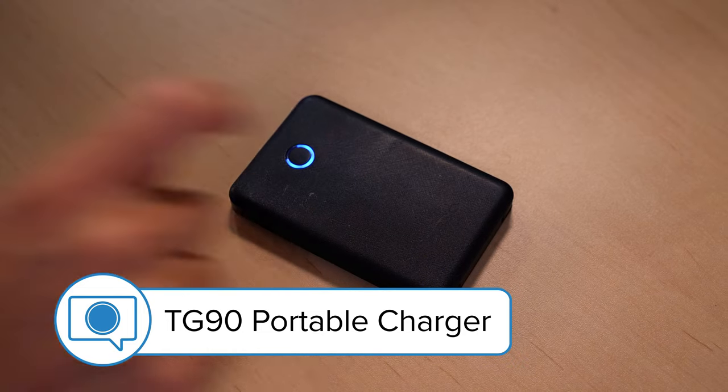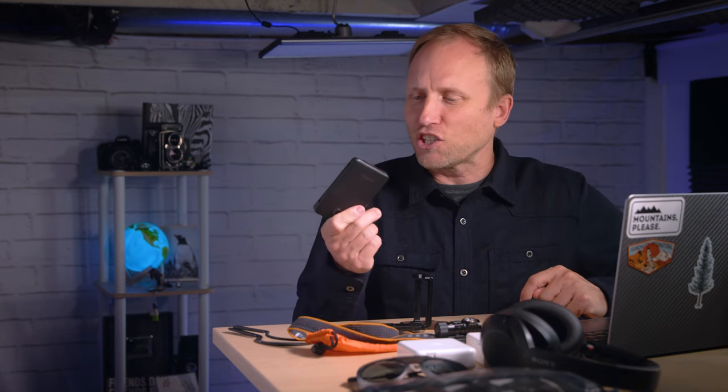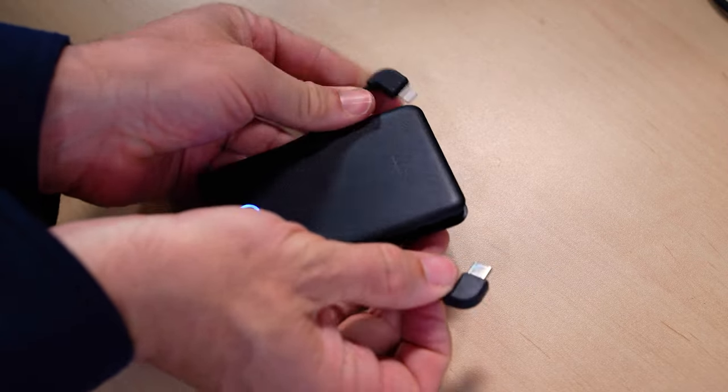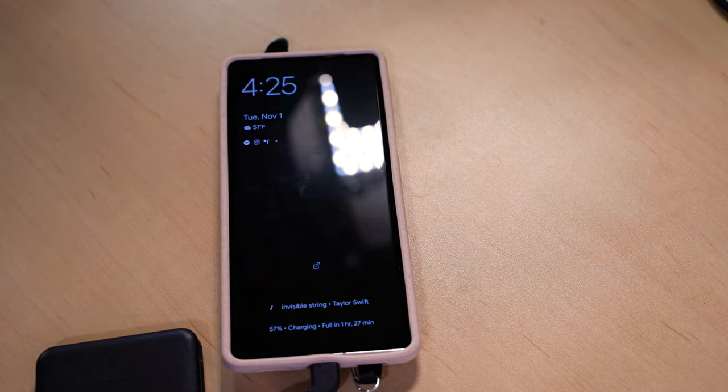Now let's talk a little bit about power. This is the TG90 portable charger, a 6,000 milliamp battery. I'm almost always carrying a battery with me — I want some spare power on hand for my phone or even the camera in case something goes bad. I don't want a heavy bank in my bag, so I found this small battery that's large enough for a full recharge of my phone but light enough that it really doesn't weigh anything. It offers built-in USB-C and Lightning cords, and it recharges via USB-C or micro USB. This one is 6,000 milliamp and costs less than $30.